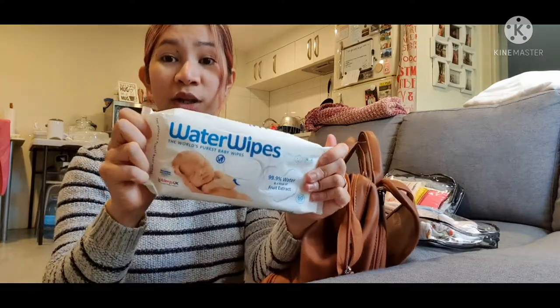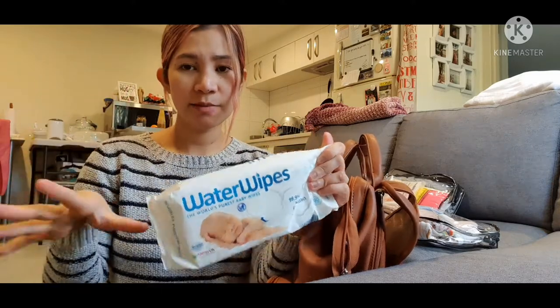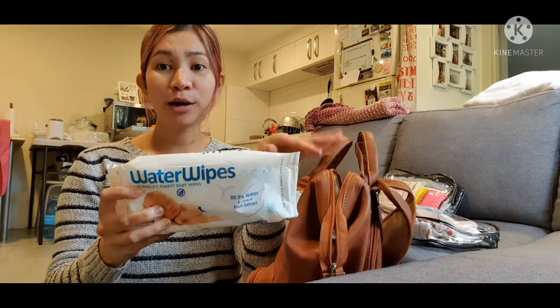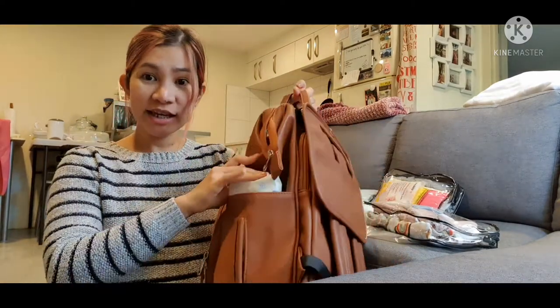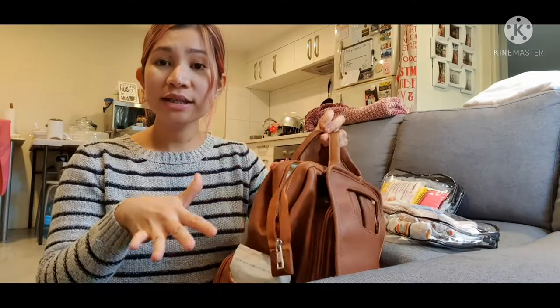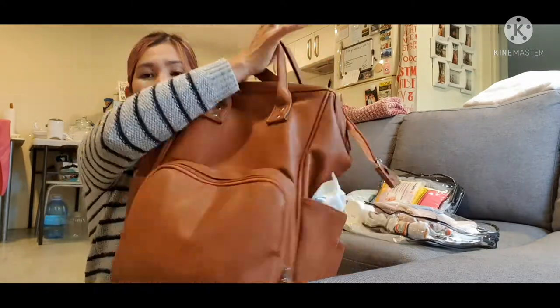That side pocket is obviously for wipes. What we use for baby wipes is Water Wipes — we love them so much because they have the best quality by far. I've tried different brands already and this one is the best so far. I always put a spare in the car as well, but I only put one here in the bag.